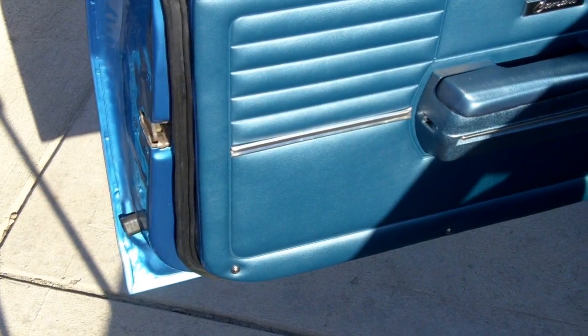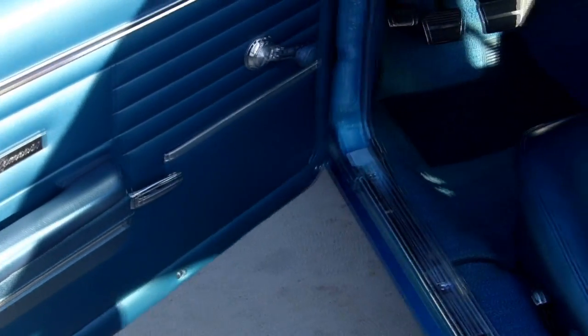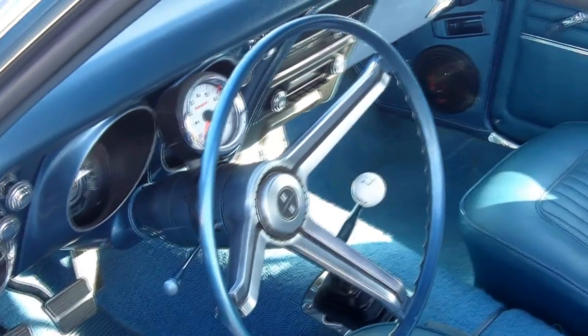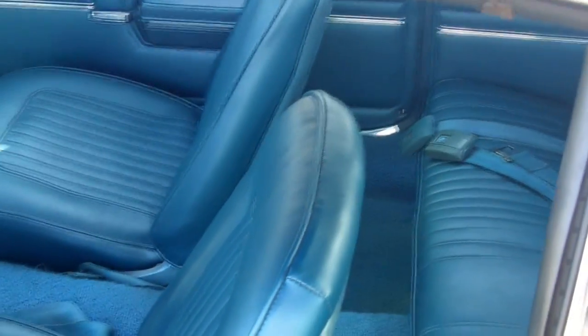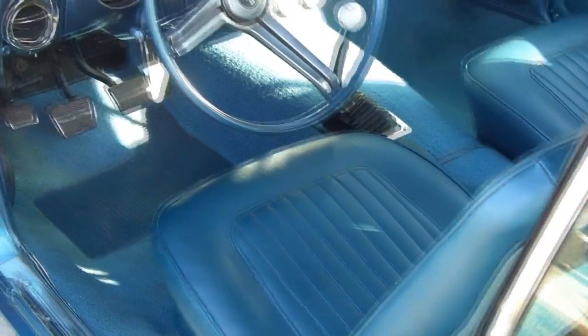Check out the beautiful blue interior. Very clean door lips. Just a clean, blue on blue car here, guys. Camaros are very hot, very sought after — one of the hottest muscle cars around. And this one is one solid California Camaro you're looking at. We're going to shut the door, fire up the motor, and show you how she runs.